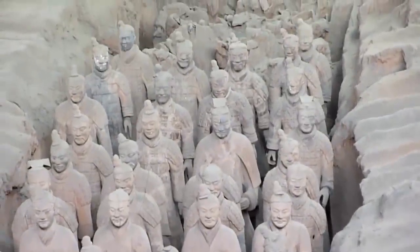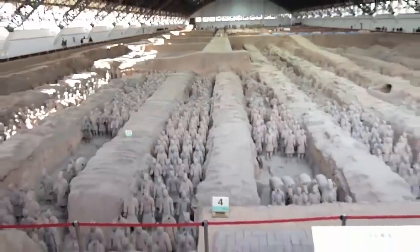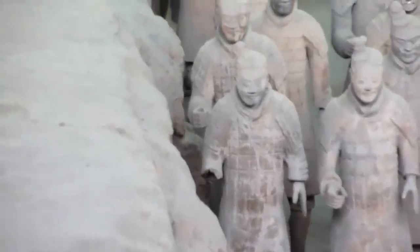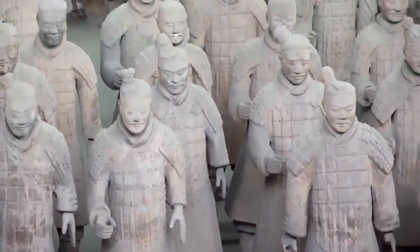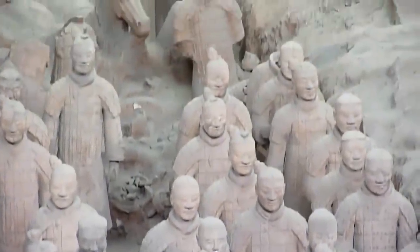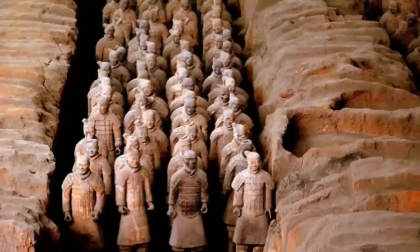In the miniature terracotta army, we can distinguish cavalry soldiers, some of them guiding chariots, and about 300 infantry warriors. There are also figures representing musicians and watchtowers. The pit containing the miniature army is located near the Chinese city of Linzi. The discovery was made in 2007, and the first study performed on the remains appeared in 2016, published in Wenwu by the Institute of Archaeology of the Chinese Academy of Social Sciences.